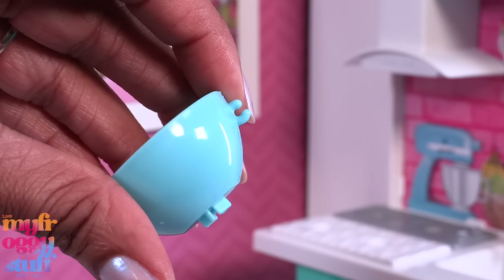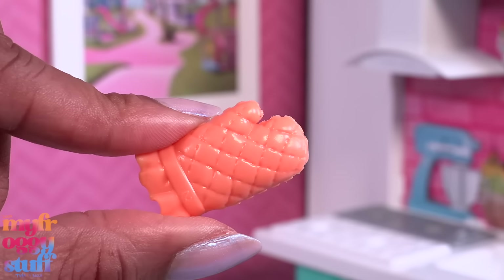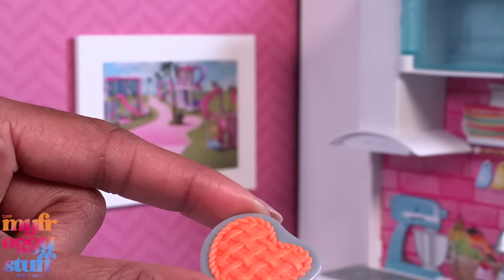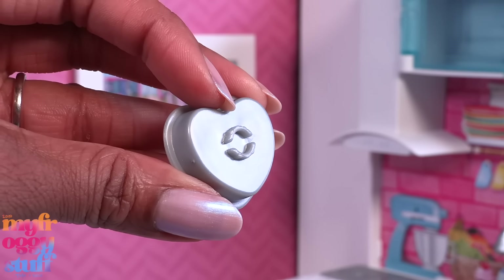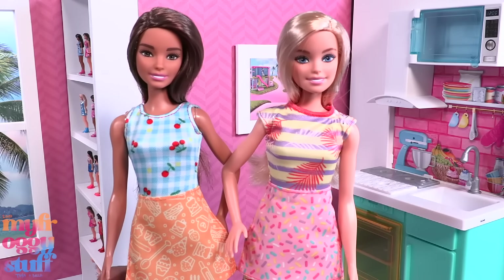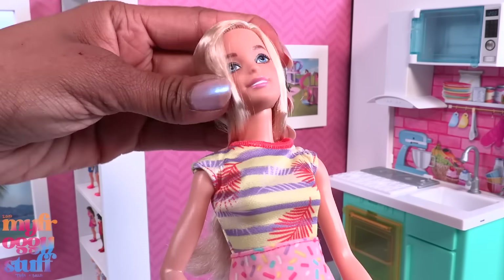We get a pink spatula, a red spoon, pink heart-shaped measuring spoons, a handheld mixer, a blue bowl with a finger bracket so the doll can hold it, a silver colored server, an orange oven mitt that's a little squishy and fits on the dolls, and a heart-shaped pie in a gray pie pan. Most of these items have a small peg on the bottom so they can fit securely on Barbie surfaces.